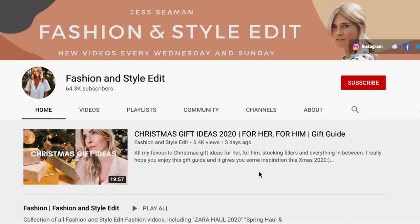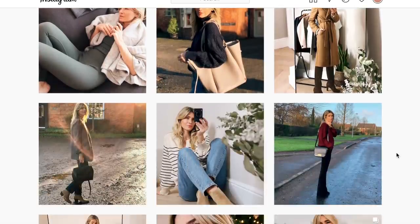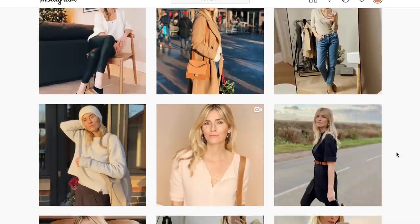Hi everyone, welcome back to my channel and a very happy new year. I hope you all had a wonderful Christmas and looking forward to rocking 2021 in style. Today I'm sharing some outfit ideas from my own capsule wardrobe — outfits that are super easy to recreate and perfect if you're a fan of effortless style. If you're new here, please subscribe for weekly outfit ideas, tap notifications, and follow the link in the description box to find my daily style pictures on Instagram.